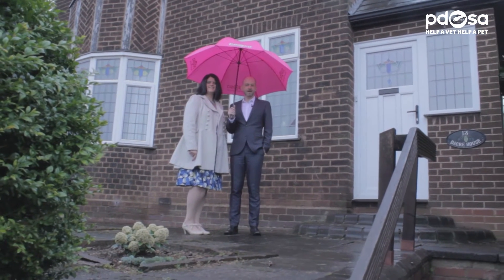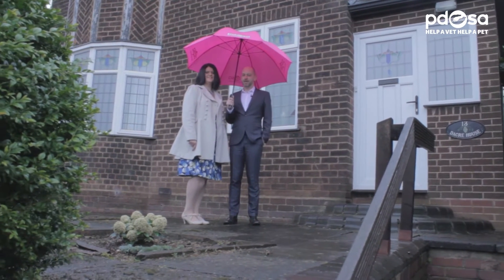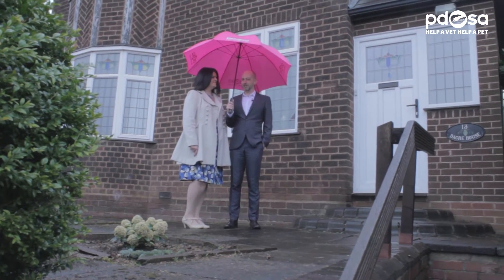With the nights getting lighter, the daffodils in bloom and the seasonal April showers, now is the time when many people start to think about having a spring clean. Whether you're moving house, renovating or just having a tidy up after winter, it's an ideal time to clean out your cupboards and declutter those drawers. Donated goods are essential to help PDSA generate vital income to help treat poorly pets. So, before you get carried away filling the bin liners, why not donate any unwanted items to your local PDSA shop?